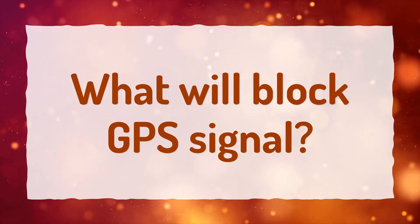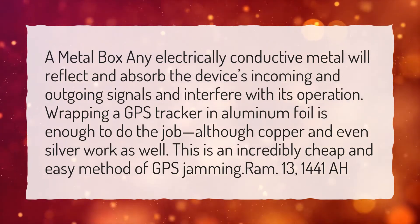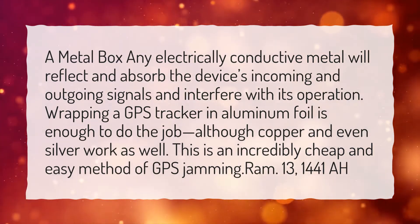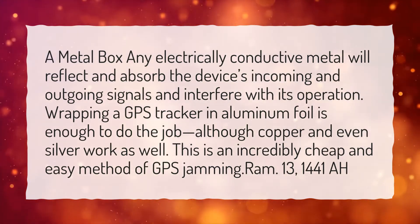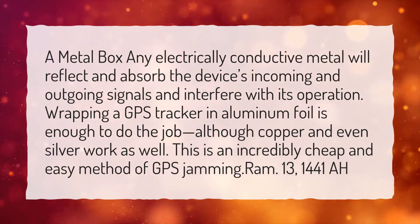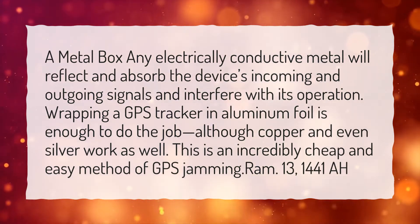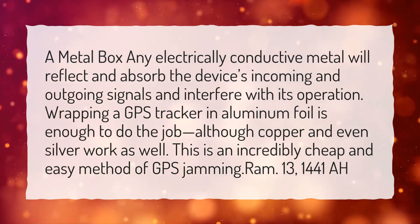What will block GPS signal? A metal box — any electrically conductive metal — will reflect and absorb the device's incoming and outgoing signals and interfere with its operation. Wrapping a GPS tracker in aluminum foil is enough to do the job, although copper and even silver work as well. This is an incredibly cheap and easy method of GPS jamming.